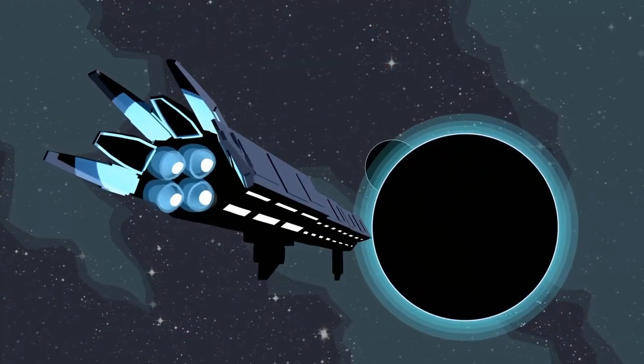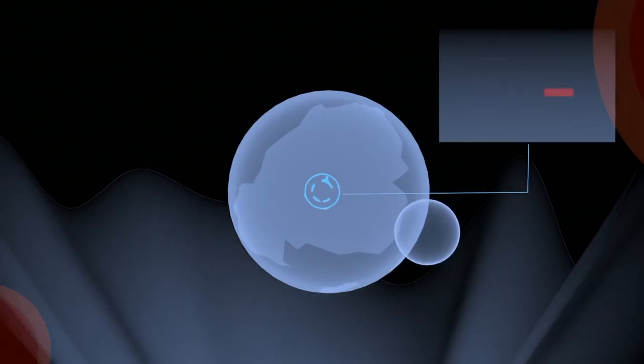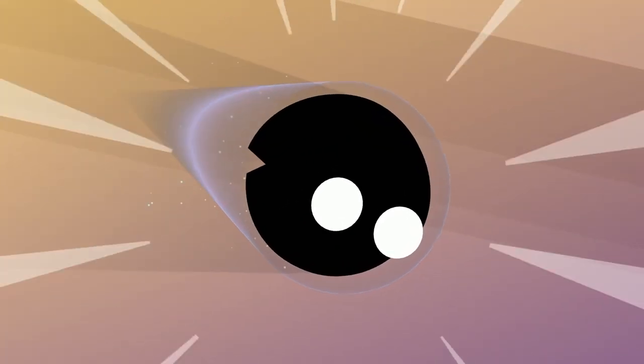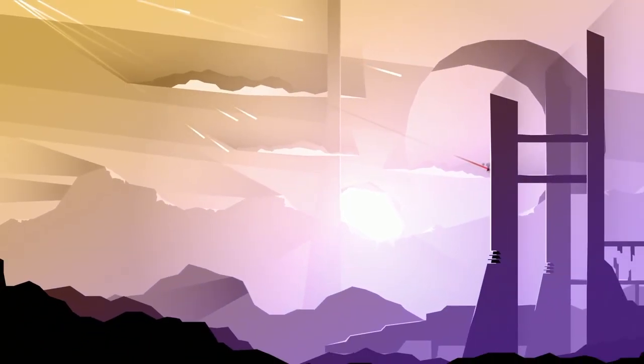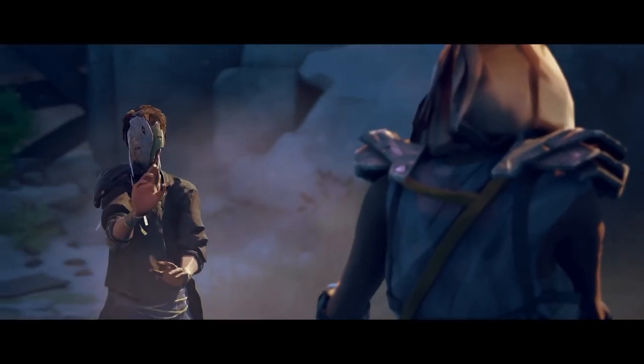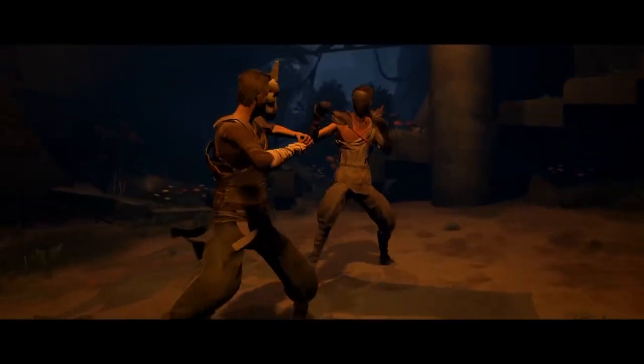With Snake Pass rounding things off for indie launches this March, we're almost at the end of today's video. Which ones are you most looking forward to getting hold of? With all the games coming out across the indie market in any given month, do you think there's anything I've missed from this selection that should have made an appearance? Please let me know your thoughts in the comments section below.